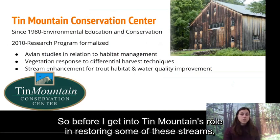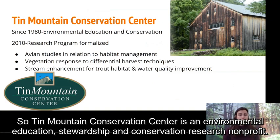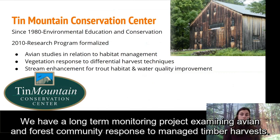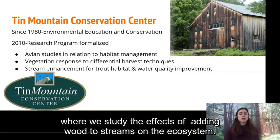Before I get into Tin Mountain's role in restoring some of these streams, I have some general background on our organization. Tin Mountain Conservation Center is an environmental education, stewardship, and conservation research nonprofit. We were founded in 1980, and in 2010 we formalized our intern-based research program that consists of a long-term monitoring project examining avian and forest community response to managed timber harvests, and also our stream restoration and trout research program where we study the effects of adding wood to streams on the ecosystem.